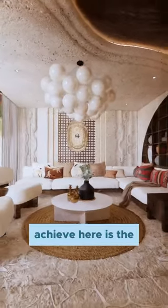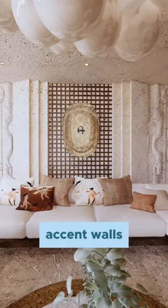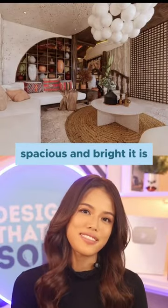What we wanted to achieve here is the yin and yang of the space. We had these nice accent walls and also the ceiling design to showcase how spacious and bright it is.